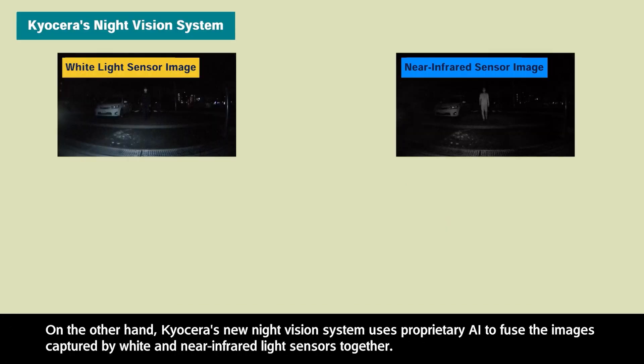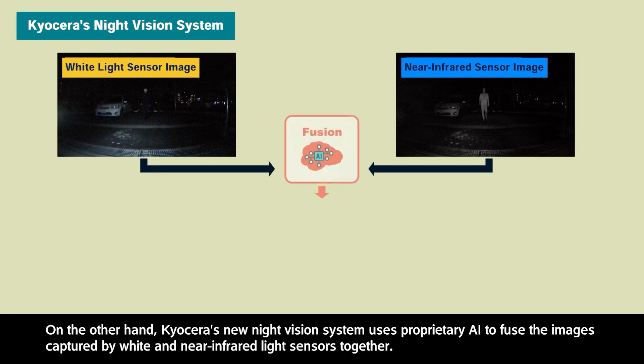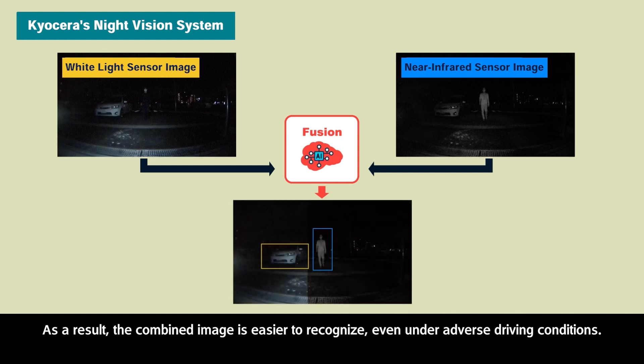On the other hand, Kyocera's new night vision system uses proprietary AI to fuse the images captured by white and near-infrared light sensors together. As a result, the combined image is easier to recognize, even under adverse driving conditions.